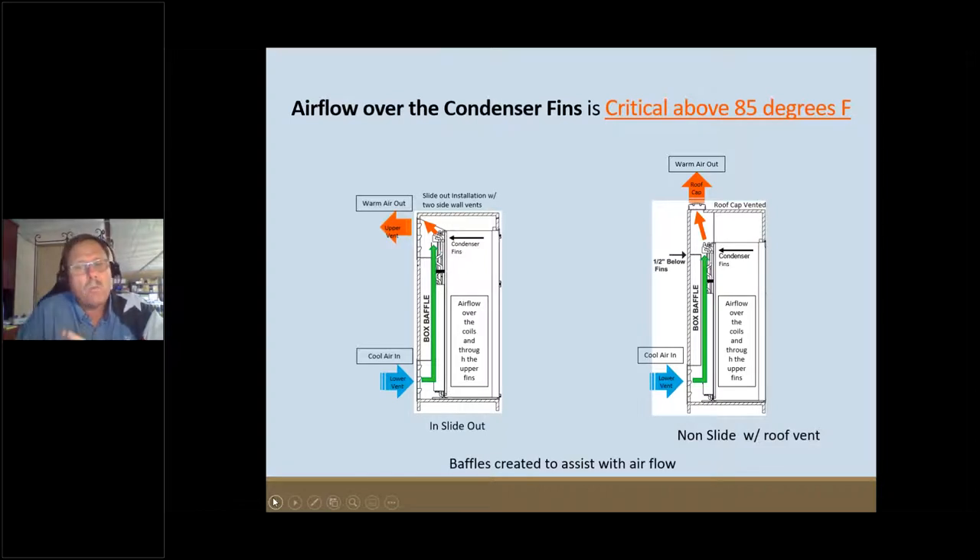Looking at the diagram on the right, you can see airflow coming in at the bottom but exiting on the roof at the top. This is a configuration where the refrigerator is built into a set of cabinets — one vent on the outside, and that long narrow vent alongside the sidewall on the roof. This is honestly one of the most efficient ways to move heat: bring it in from the side and exhaust it out the top using the natural rise of hot air.